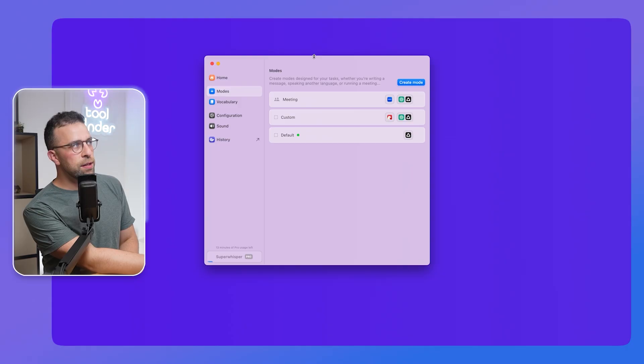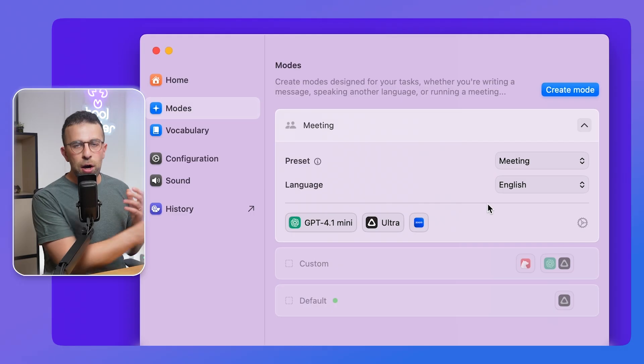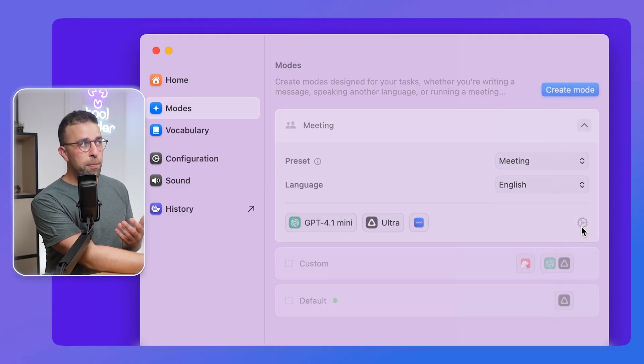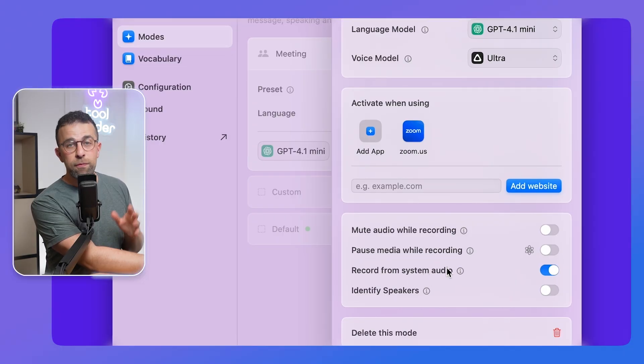So here it is. You can see that I'm on an area called Modes. Modes is quite cool because you can create a type of thing that you do, and this could be around an app that you use. For example, if you want to transcribe a meeting, I can connect up with Zoom, choose the app when it's activated, and use it to record the system audio. I can also use it to identify the speakers, which is great.